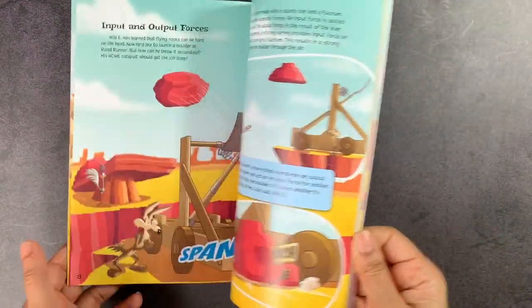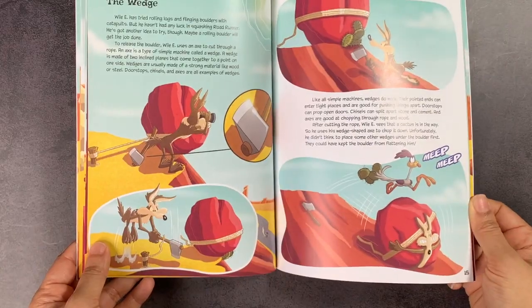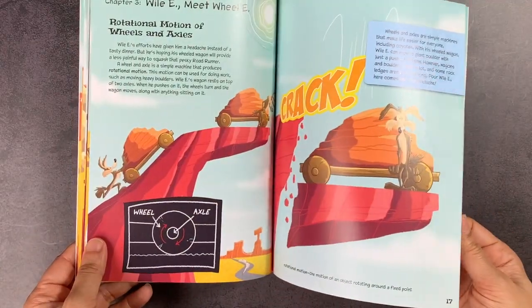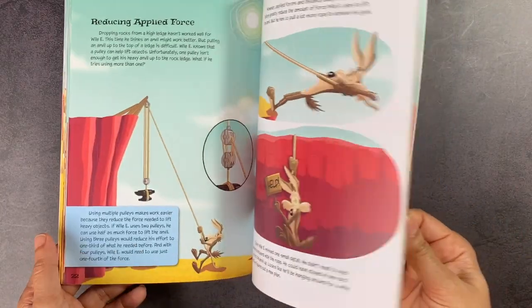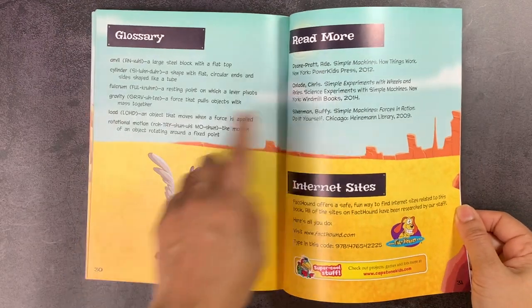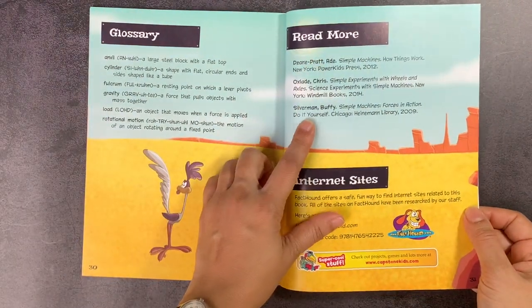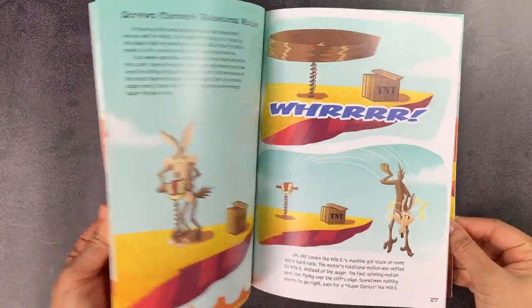Here you have the Simple Machines book, where you're talking about levers and fulcrums, moving from high to low, wedges, rotational motion with axles, pulleys, and fulcrums. So that's a really nice little addition to the set.